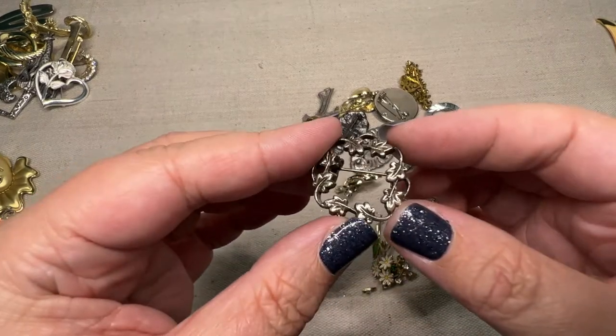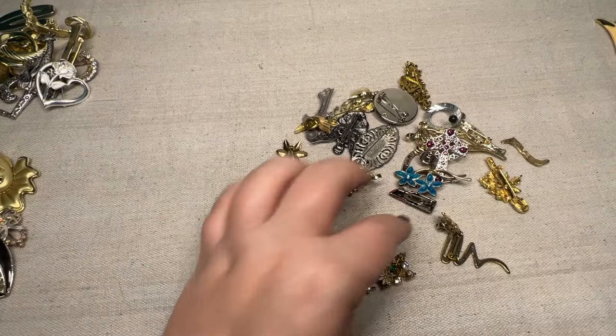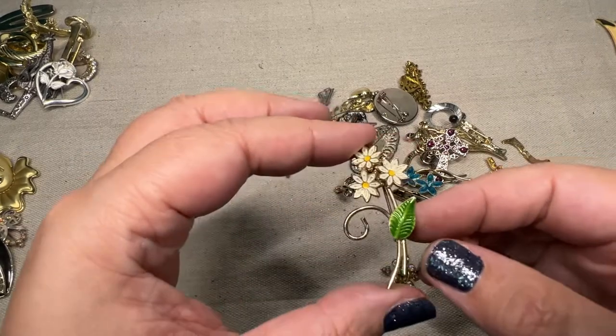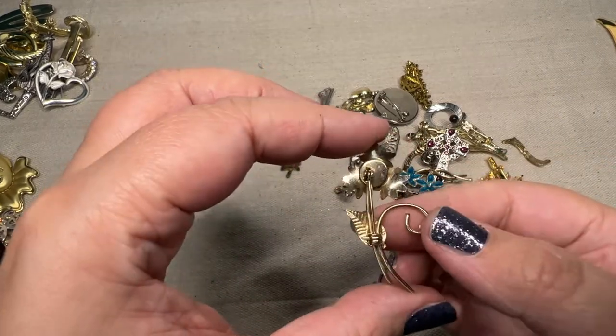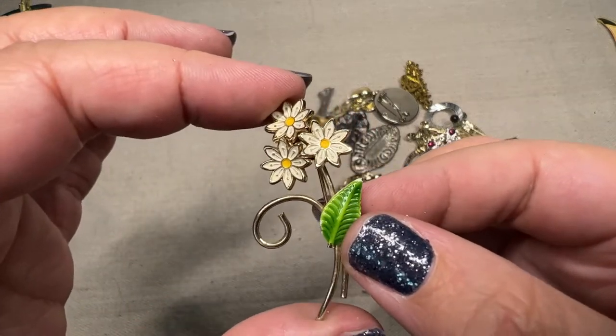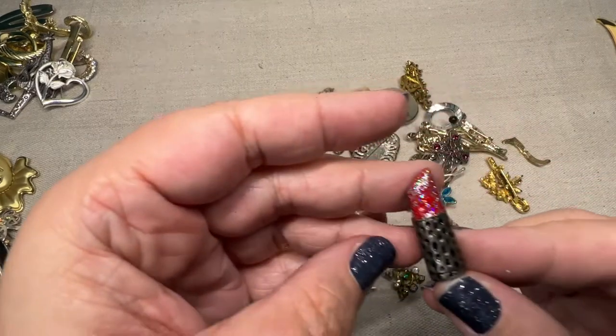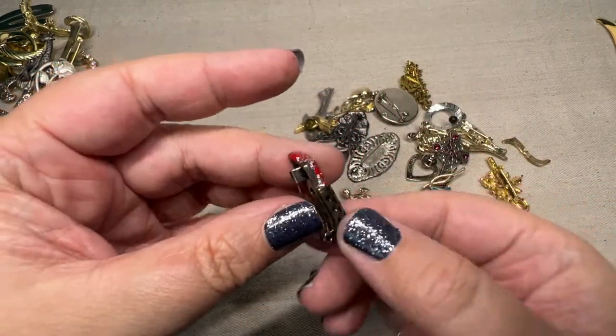Then there's this little silver vine — things like this I'll group together and do as giveaways. A little enamel daisy pin. That's super cute. A little metal and enamel. Let's see, we have a lipstick. That would be cute for a giveaway.